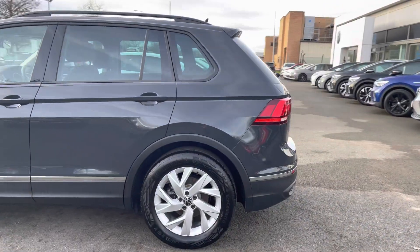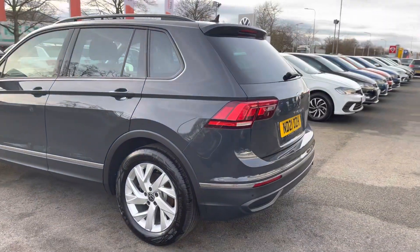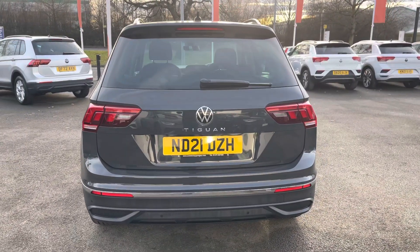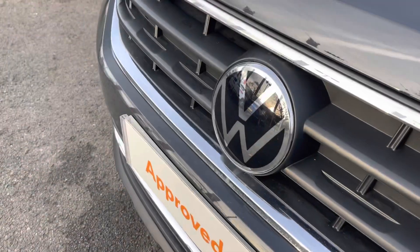The car comes with a full Volkswagen service history and has recently had an oil change service and an air conditioning service with ourselves, to ensure total peace of mind motoring alongside the approved used benefits, which I'll mention at the end of the video.